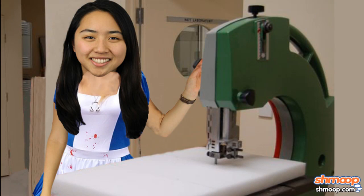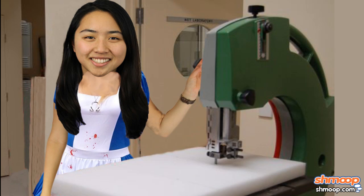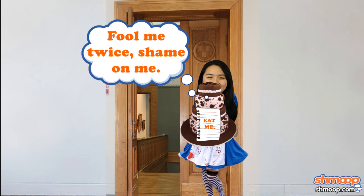It's a good thing she's so skilled at carpentry. Let's not ask where she got her hands on that miniature bandsaw. What's this? A cake with a note attached? "Eat me." Rude.